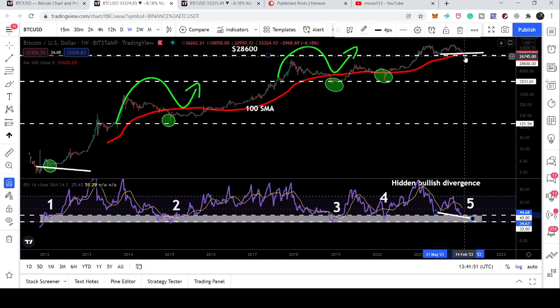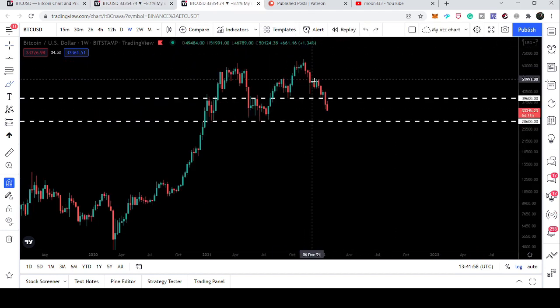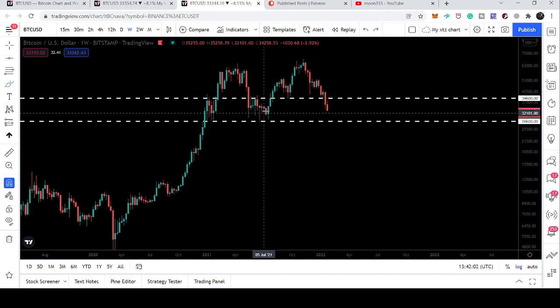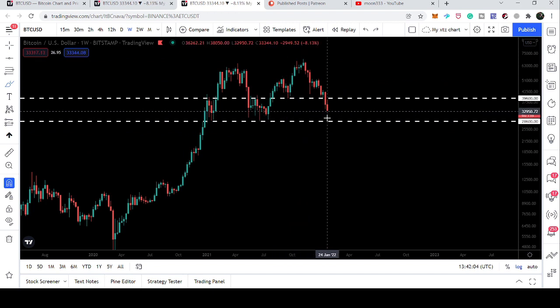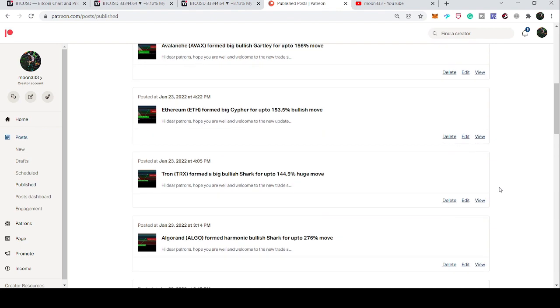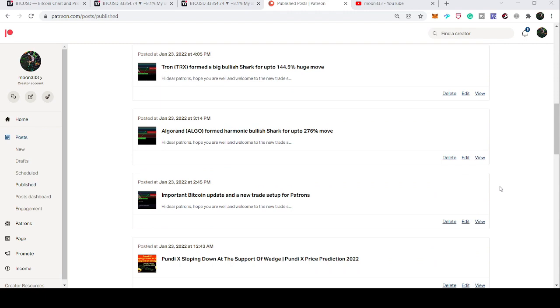It is also possible the price will touch the support and then start the next reversal move. If the price line repeats the historical move, then the head and shoulders pattern can be invalidated and it can be another bear trap as well. That is the update so far. I hope you liked the analysis — please hit the like and subscribe to the channel. For more trading ideas on a daily basis you can support me on Patreon. Take care, goodbye.